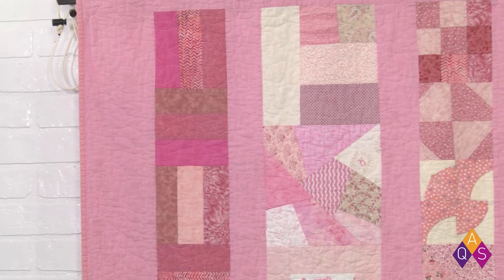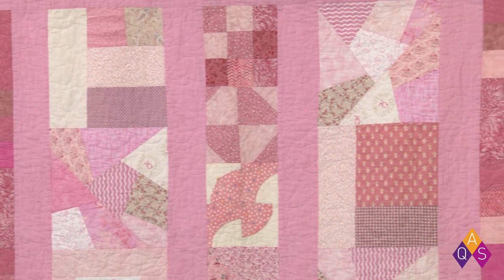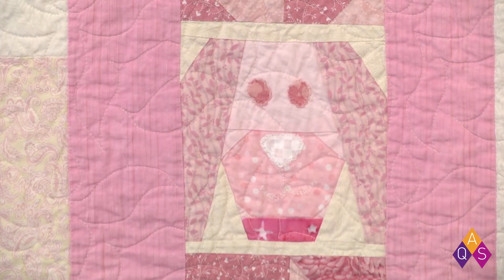The quilt behind us was made by Quiltopia at the Nashua Sewing Vac in New Hampshire — it was at an auction, and I'm a sucker for auctions with great quilts. It's a strippy kind of quilt, which is a good approach for a breast cancer quilt because many people can provide blocks and you put them together in strips. There's a lot of crazy quilting, lots of different pinks, a breast cancer ribbon, and even a little puppy dog with a cute nose.